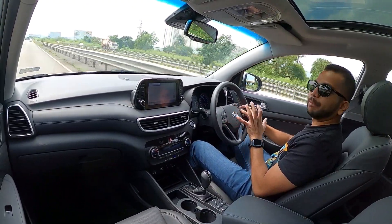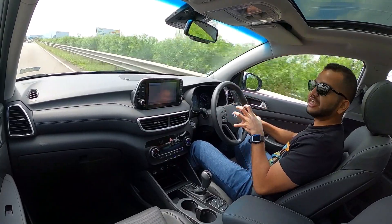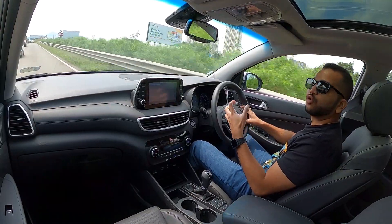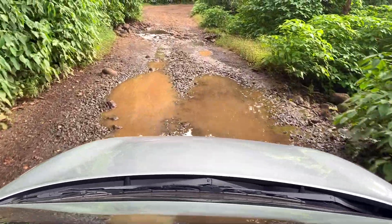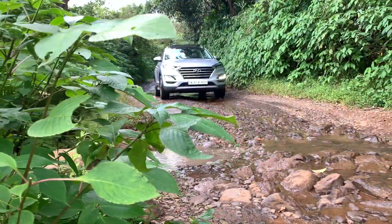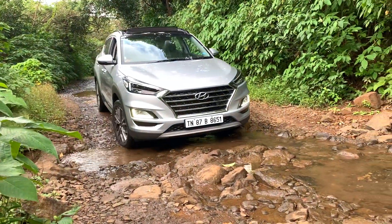You can also get the H-TRAC feature that is going to offer you off-road abilities. Let's talk about the 4-wheel drive hardware you are getting with this car. You get 4-wheel drive lock on the differential if at times you need it, and you also get advanced traction cornering control.